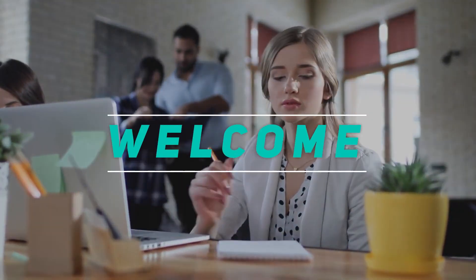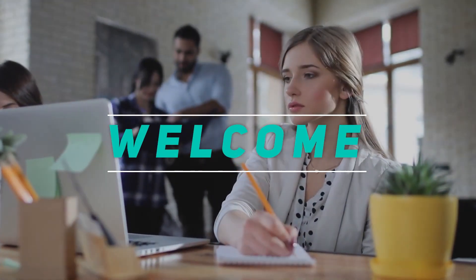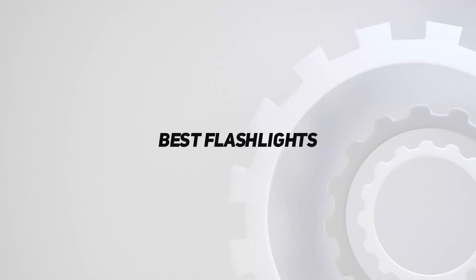Hey, welcome back to my channel. In this video, I'm gonna talk about the top 5 best flashlights.